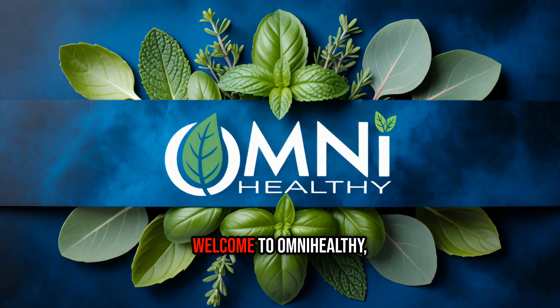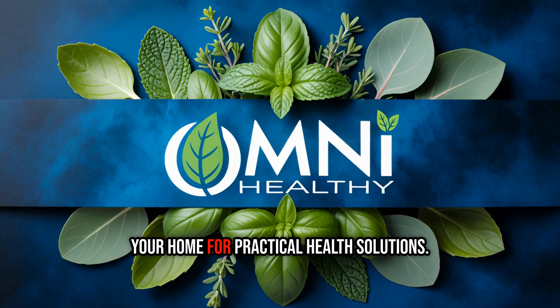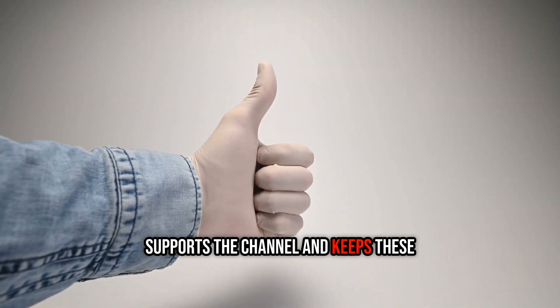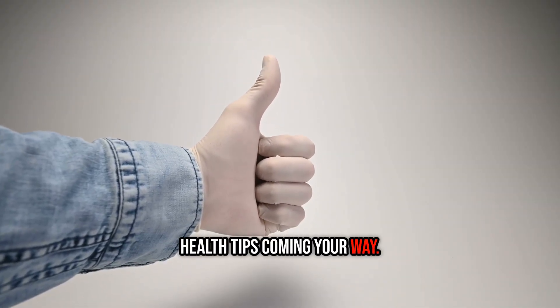Hey there, beautiful souls — welcome to Omni Healthy, your home for practical health solutions. If you find this kind of content helpful, hit that subscribe button. It really supports the channel and keeps these health tips coming your way.